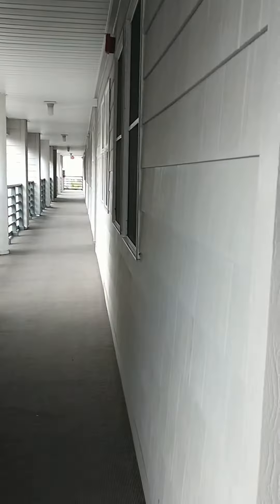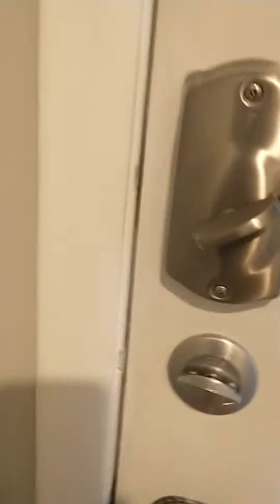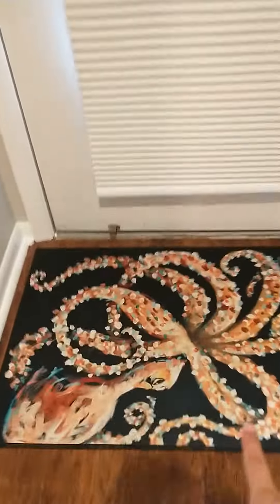Hey guys, welcome back to a house tour. As you can see there is like this really cute octopus thing right at the front door.